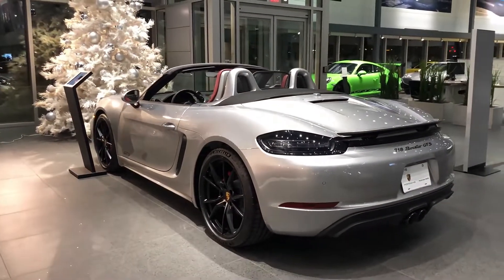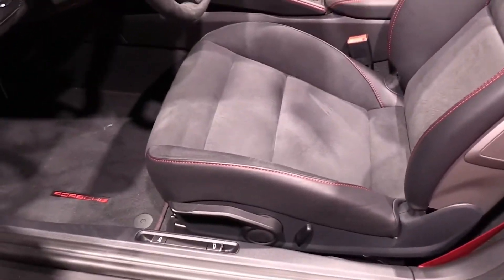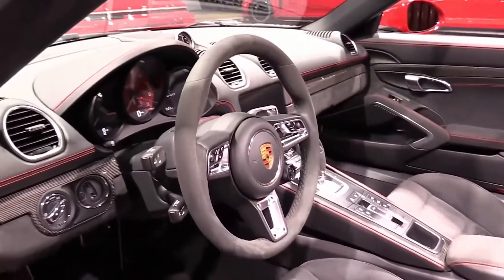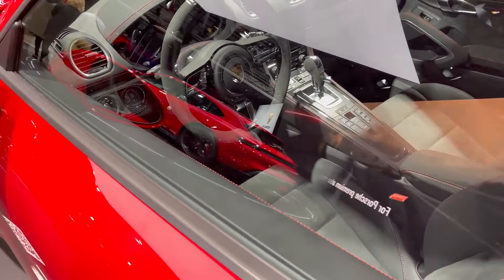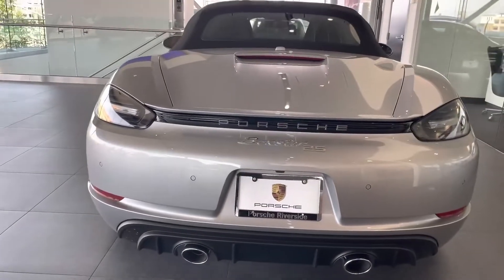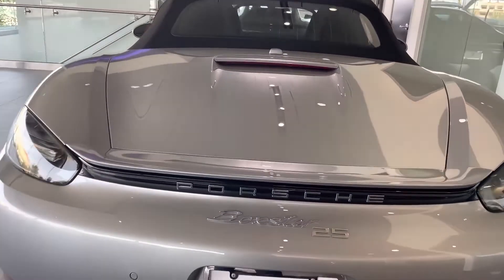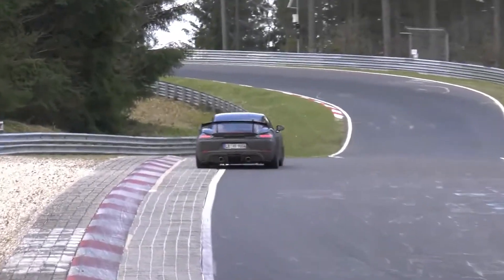As was supposed, the most extreme Cayman got a 4-liter atmospheric engine from the 911 GT3 Cup, capable of spinning up to 9,000 revolutions per minute. However, the engine is downgraded to 500 bhp and 449 newton-meters, an increase of 80 bhp and 19 newton-meters over the regular Cayman GT4. The engine can only be combined with a 7-speed robot.